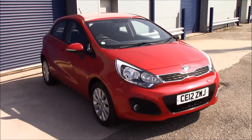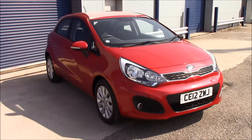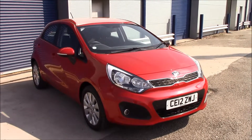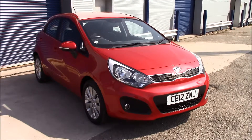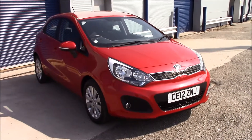Welcome to Wessex Garages, Penarth Road in Cardiff. Today we have the Kia Rio 2 EcoDynamics. It's a 5-door hatchback in blaze red color. This vehicle was registered in 2012, is on tax band A, and has a 1.1 petrol engine with a manual transmission.